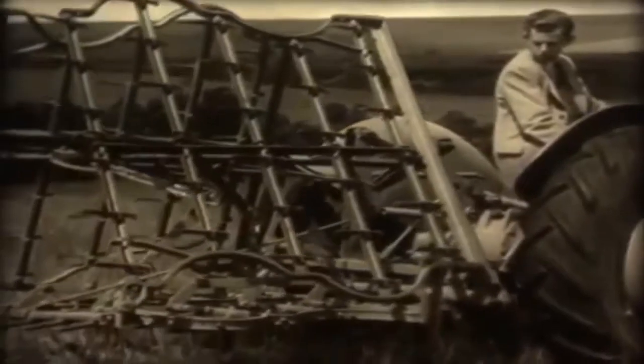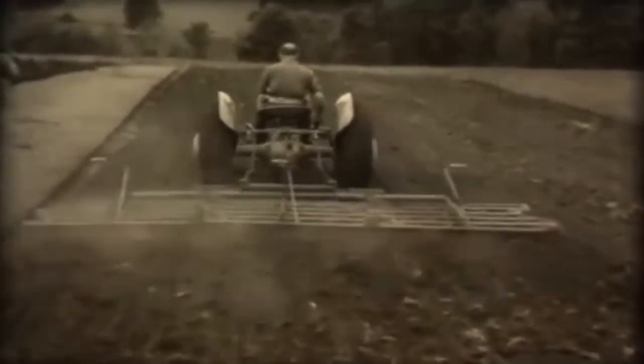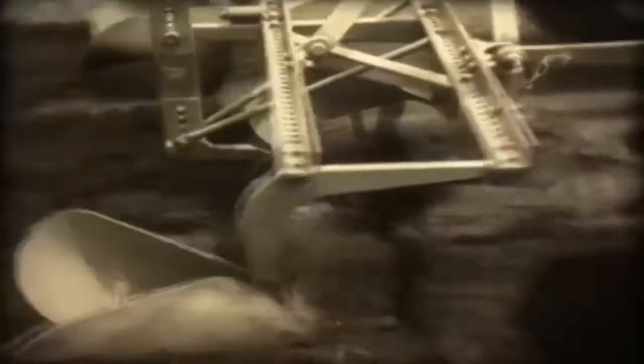The spike-tooth harrow folds up for easy transport, but it's soon opened up and there's work to be done. Change implements again, and the tractor sets up ridges on ploughed land.